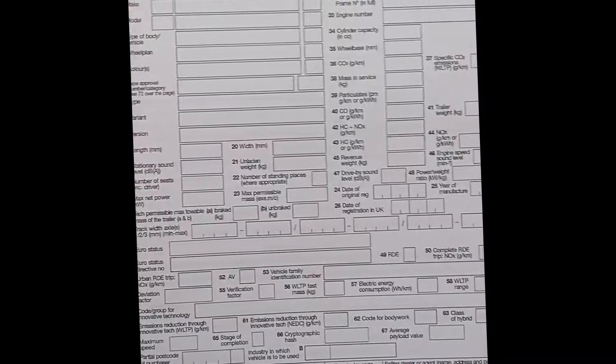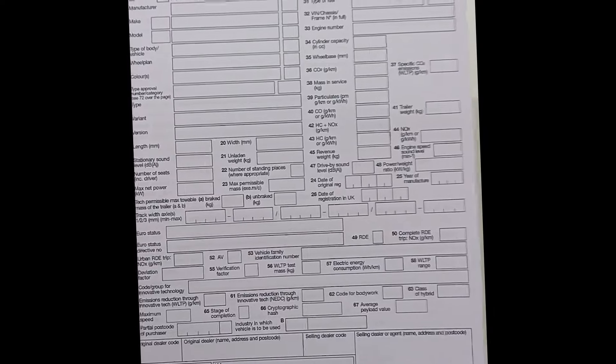This is the V55/5 form. It doesn't actually say that on the form itself. It's not as complicated as it looks — there are two pages, but a lot of it is not particularly relevant.